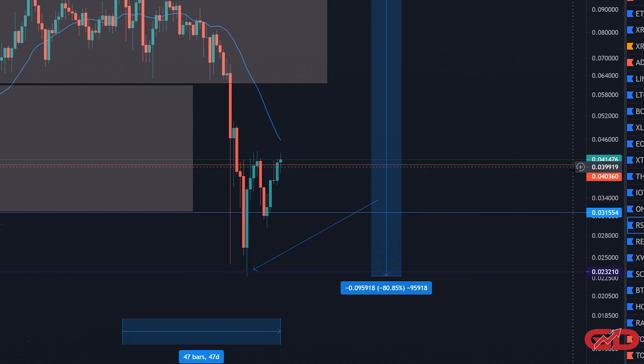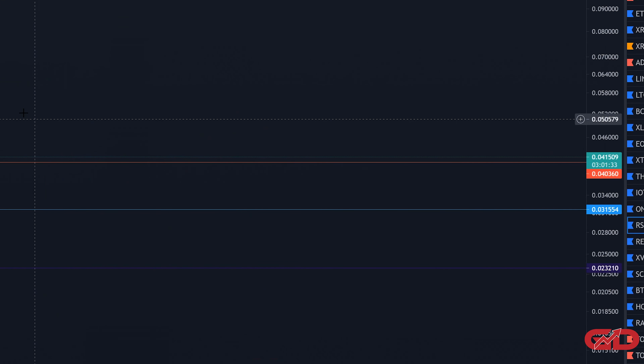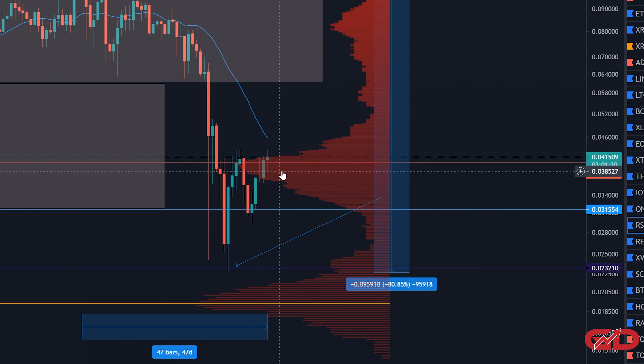RSR is currently at 4.1 cents. Looking at the volume indicator, we can see pretty clearly that RSR is still in the accumulation zone. The volume profile here is very large, and price is very close to leaving this high-volume range — which is basically why I'm saying this is still in the accumulation zone.